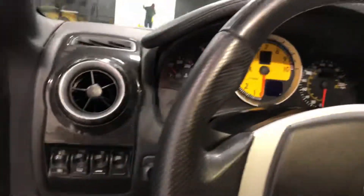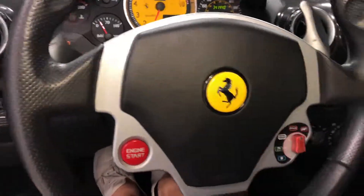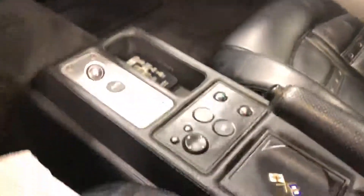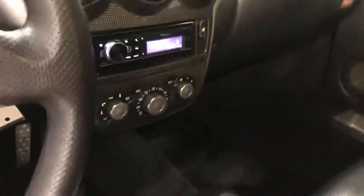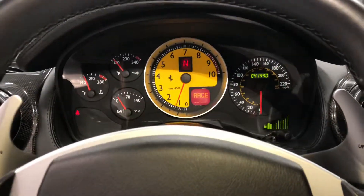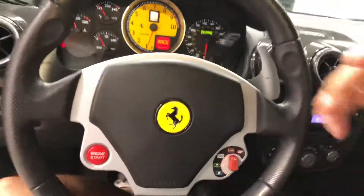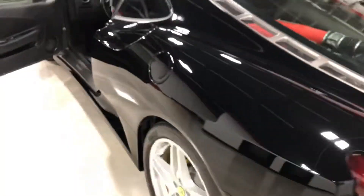We'll fire it up real quick. Aftermarket head unit, as most 430s have. It does have some of the sticky, but it's not terrible — no dash wrinklage or anything like that. The sound of these cars is absolutely incredible. It does have the back valves open — they've wired them open so that way they stay open all the time, give you that great Ferrari sound.